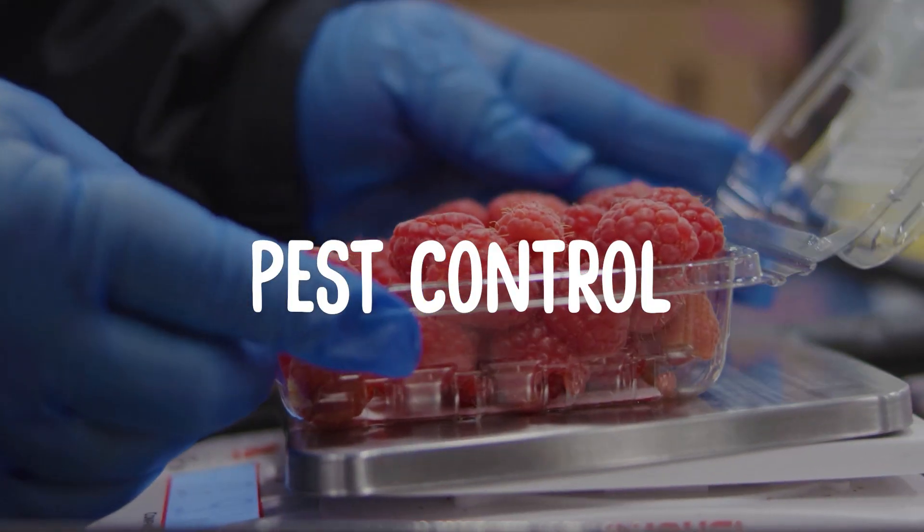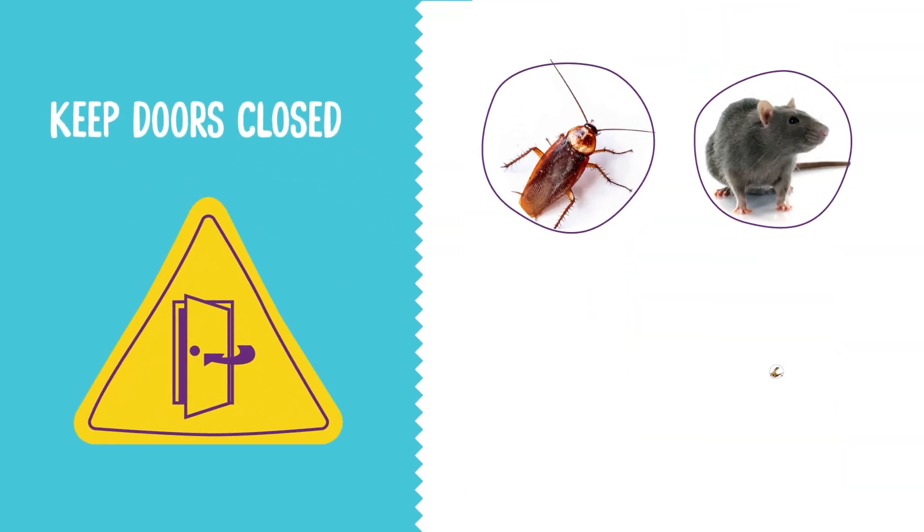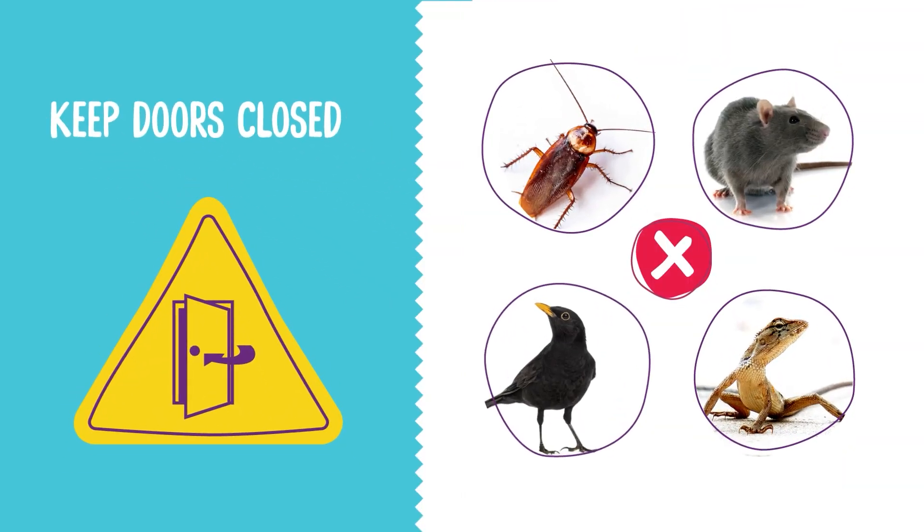Pest Control. Pests like rats, mice, roaches, and others carry diseases and are a source of microbial and physical contamination. Doors must remain shut while not in use. Any signs of pest activity should be reported to a supervisor immediately.